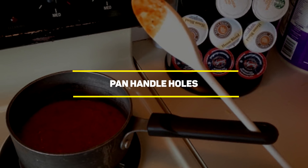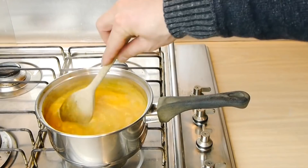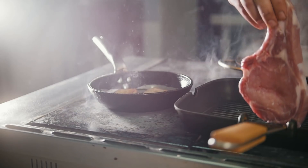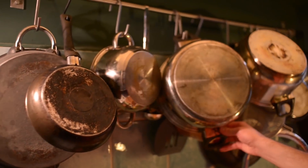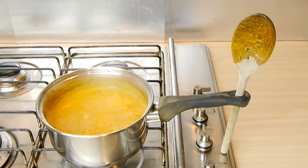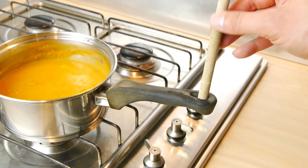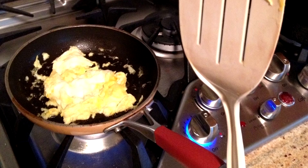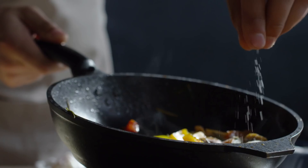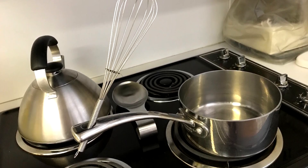Our next entry is panhandle holes. If you don't spend much time in the kitchen, you might be wondering what those holes on pan handles are for. They're definitely useful if you want to hang the pans on the walls, but there's also another hidden purpose. You can also use them to hold the utensils you're using for cooking — whether it's a wooden spoon, a spatula, a ladle, or any other tool, you can perfectly fit them into the panhandle hole. This keeps the utensil away from the fire and makes things more practical, as you won't have to worry about dripping stuff over the counter.